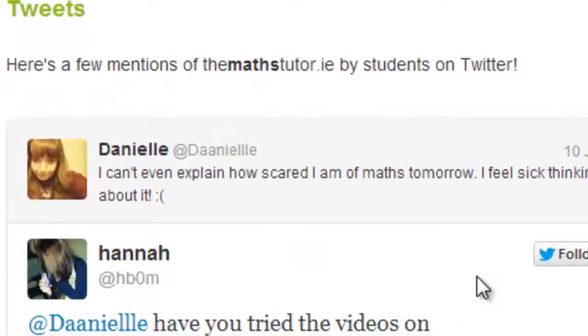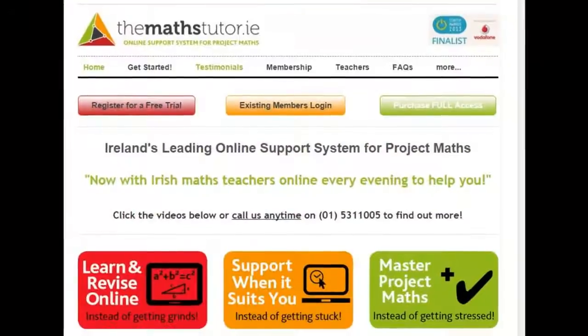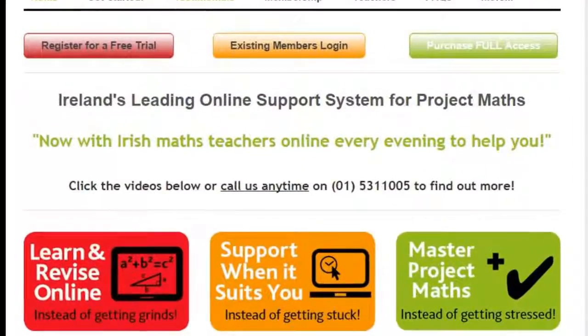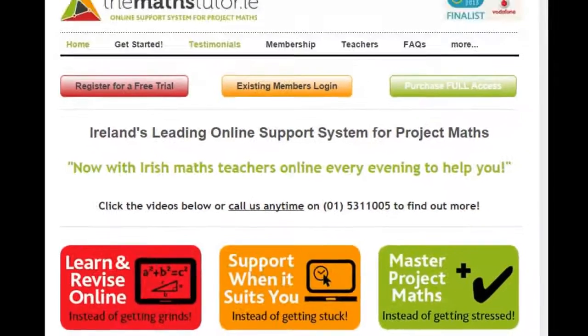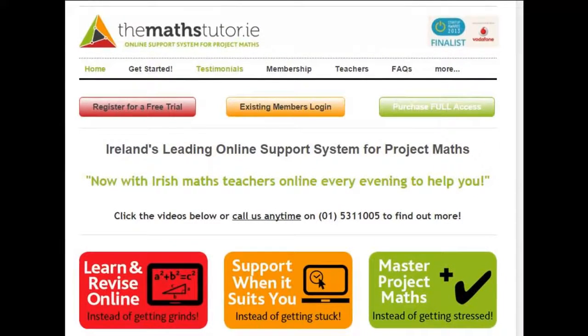Even better, check it out for yourself. It just takes two minutes to register and you can access our sample lessons free of charge. If you like what you see, you can upgrade to full membership and get full access and full support straight away. So register now and start mastering Project Maths today.